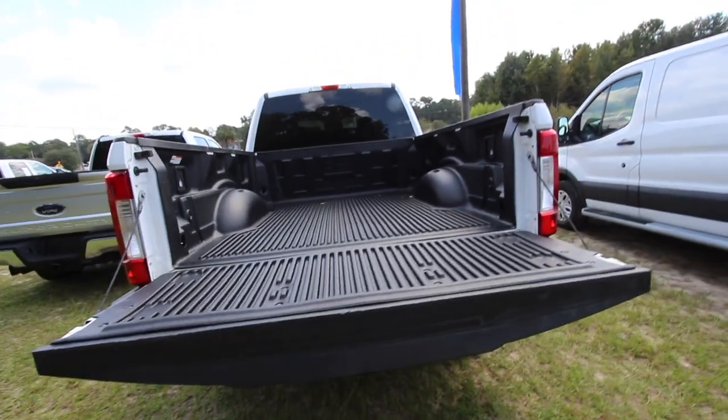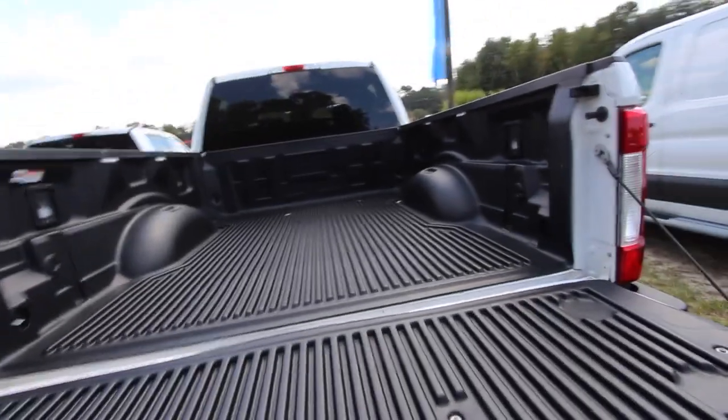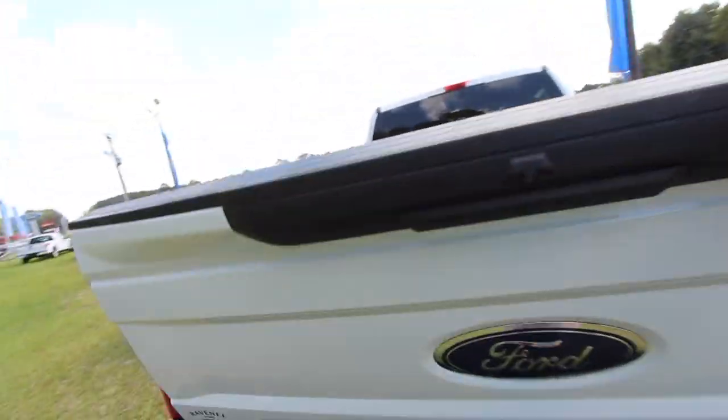Drop her right on down, just like that. Load all your stuff in — two by fours, whatever you need to get in here. You're going to be able to get in and get the job done on a busy day. If you're busy, that's a good thing.